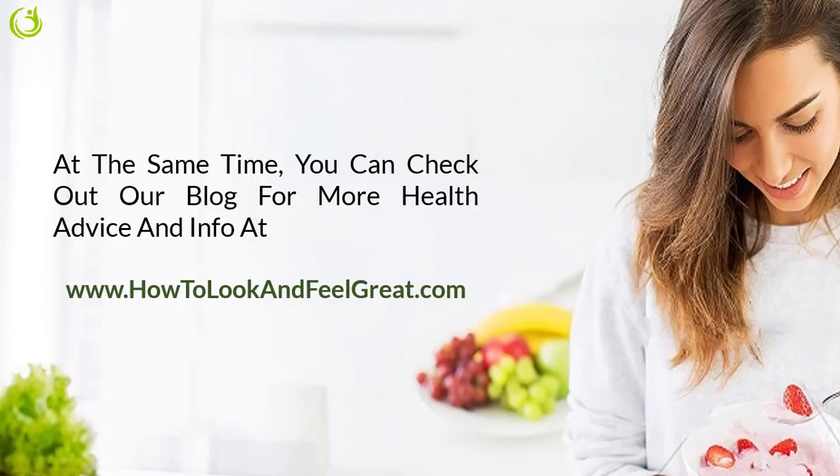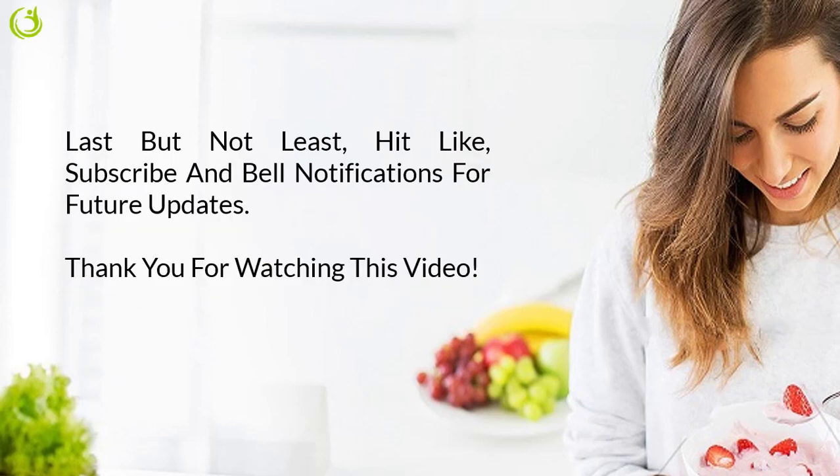You can check out our blog for more health advice and info at www.howtolookandfeelgreat.com. Last but not least, hit like, subscribe, and the bell notifications for future updates. Thank you for watching this video.